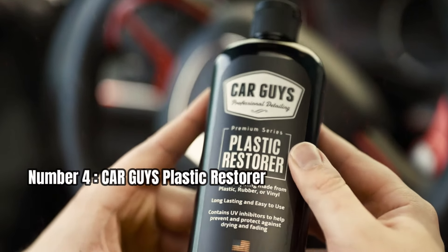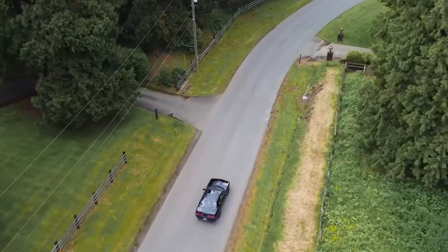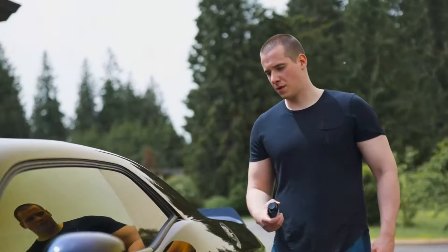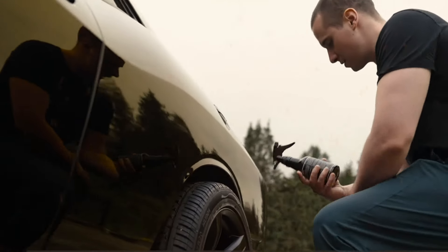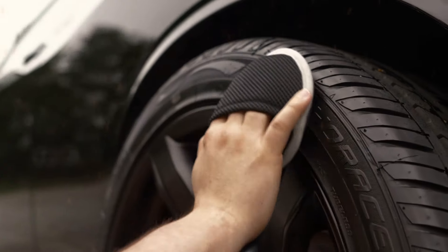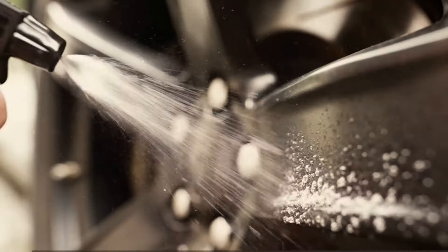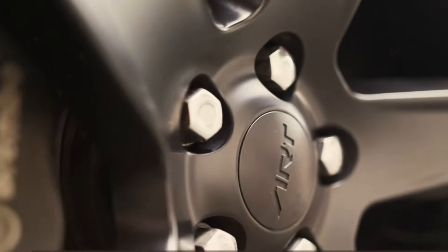Number 4: CAR Guy's Plastic Restorer. Let's start by talking about what sets this product apart from the rest. CAR Guy's promises a formula that not only renews, seals, and protects any surface but also lasts for several months. No more constant reapplications or disappointments after the first rain shower. This product is designed to survive rain without leaving ugly streaks down the side of your vehicle.